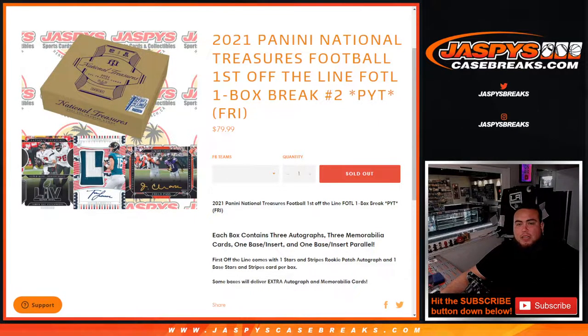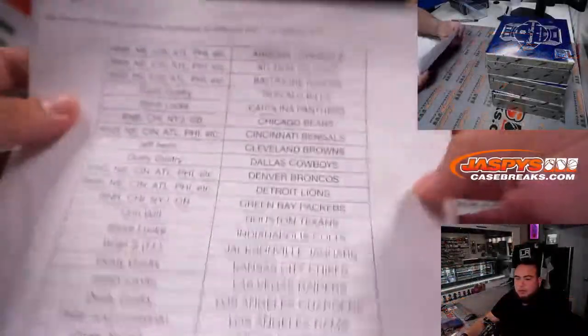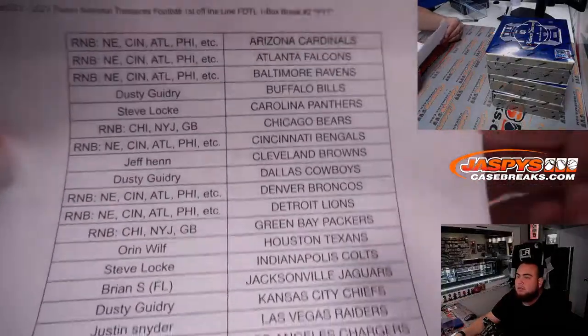What's up everybody, Jason here for jazbeescasebreaks.com — another 2021 Panini National Treasures Football first-off-the-line one-box break, pick your teams number two, sold out. We had a couple of random number blocks needed to sell out. Thank you to the customers that bought in straight up — here are the names with the teams.